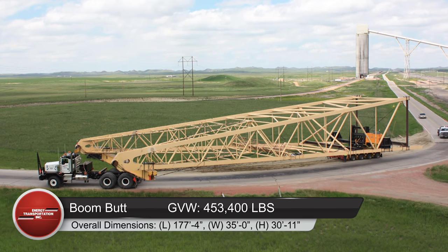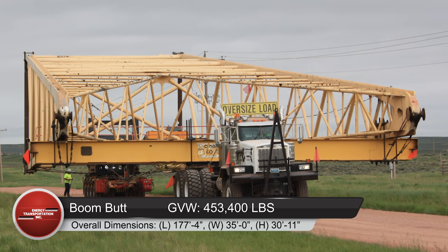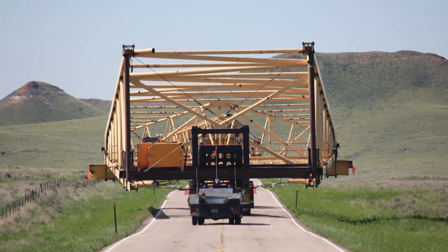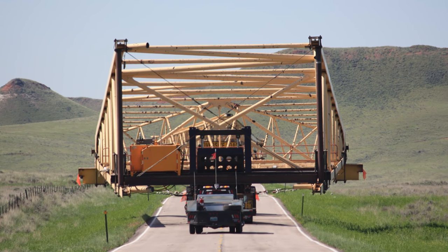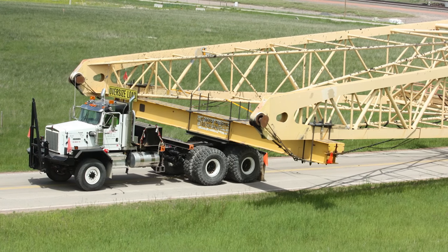Load number three was a boom butt with a net weight of 310,000 pounds and a gross vehicle weight of 453,400 pounds. Overall dimensions: length 177 feet 4 inches, width 35 feet, height 30 feet 11 inches, and lowered height 27 feet 8 inches with the power towers lowered.